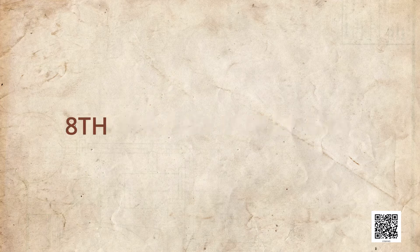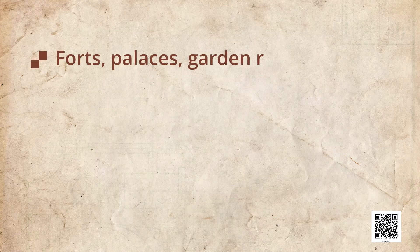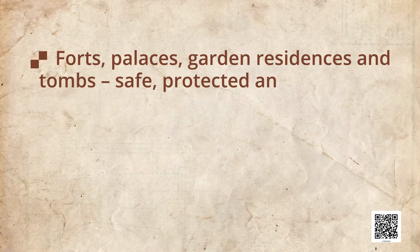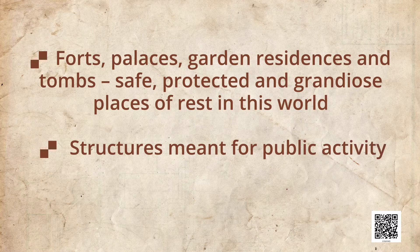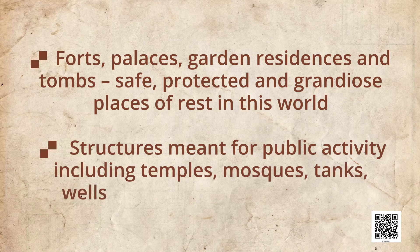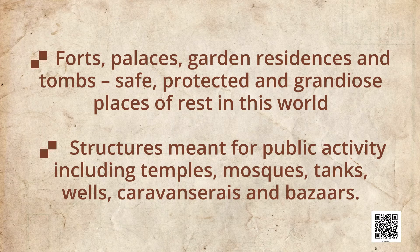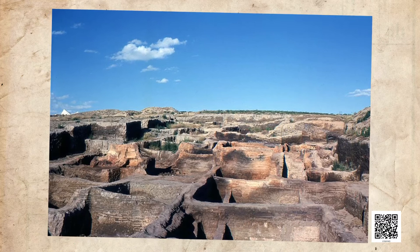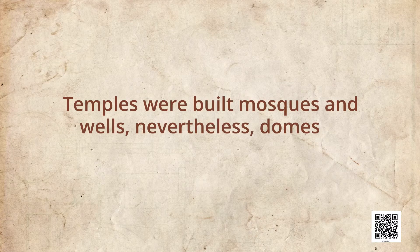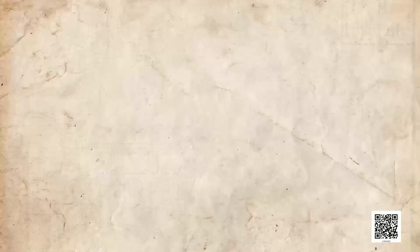Between the 8th and 18th centuries, kings and officers built two kinds of structures. First were forts, palaces, gardens, residences and tombs — safe, protected and grand places of rest. Second were structures meant for public activity, including temples, mosques, tanks, wells, caravansaries and bazaars. Kings were expected to care for their subjects, and by building structures for their use and comfort, they wanted to gain the people's praise. Construction was also carried out by others including merchants, who built temples, mosques and wells. Large mansions known as Havelis of merchants survived only from the 18th century.